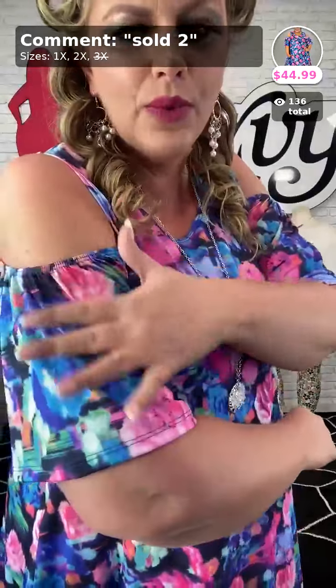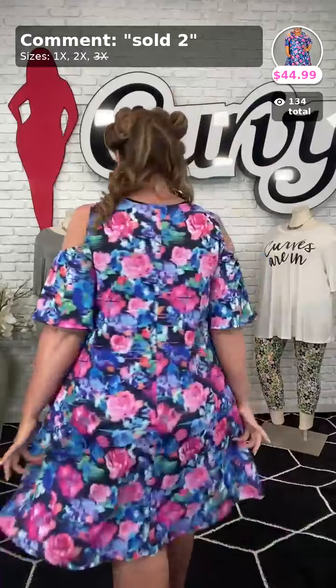Sold in number two, $44.99. This is available in a 1X and a 2X. It is the slinky poly spandex, so it's very lightweight and breathable. It has the open shoulder cut-out as well and a modest V-neck — so if you're wanting a little bit of peekaboo of skin, this is it. If you do like it, comment 'I love it,' or 'it's not for me.' Sold, number two, $44.99 for the Blurred Floral dress. It has great stretch — I'm wearing the 1X but we have 1X and 2X left. Here's the side, and here's the back.